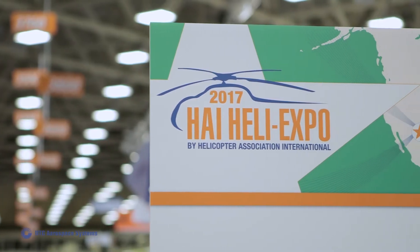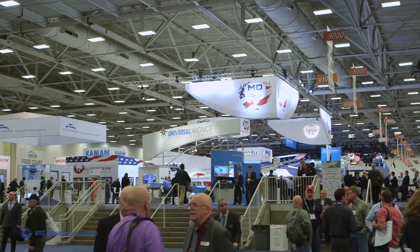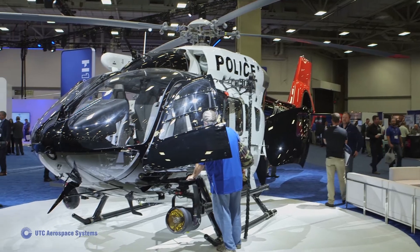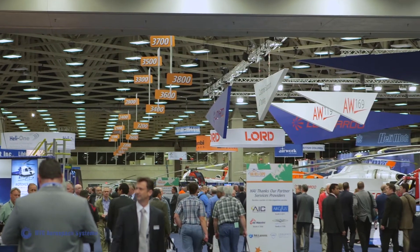We're here in Dallas Fort Worth, Texas this week and we're very excited to be at the Heli-Expo. The Heli-Expo is the largest helicopter and rotorcraft trade show on the planet. The conference draws in over 20,000 industry professionals as well as manufacturers and customers that we have the opportunity to meet with.